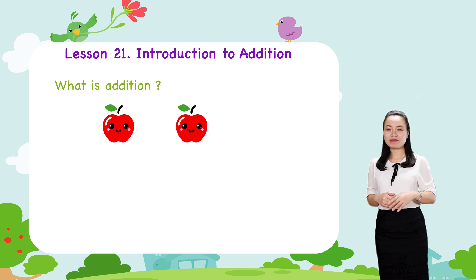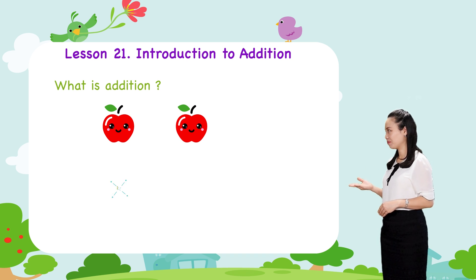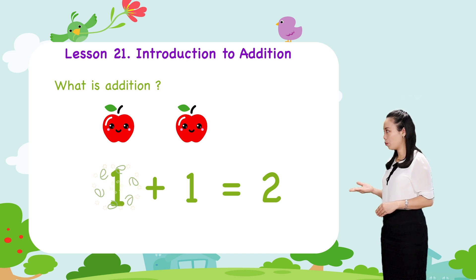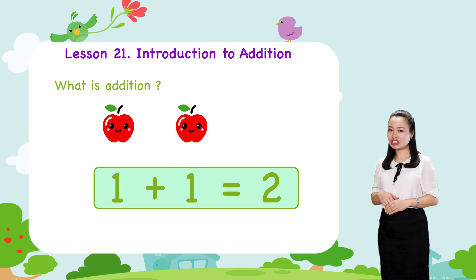Using numerals, we write. We say 1 plus 1 equals 2. This is addition.